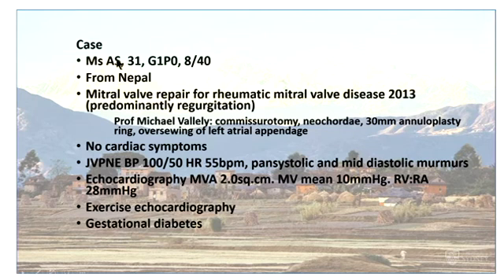The third case is a 31-year-old from Nepal, seen at eight weeks in her first pregnancy. She had already had a mitral valve repair because of rheumatic — predominantly mitral regurgitation — performed in preparation for a future pregnancy. This consisted of a commissurotomy, neochordae, and an annuloplasty ring.